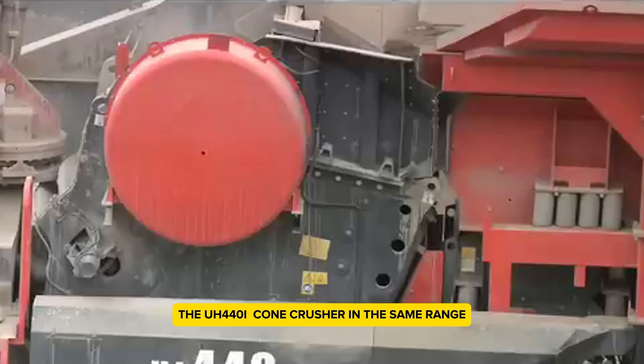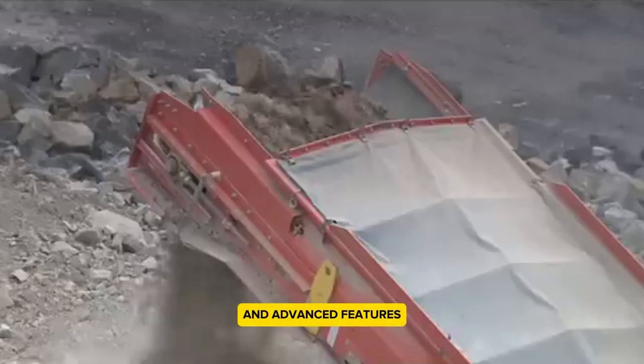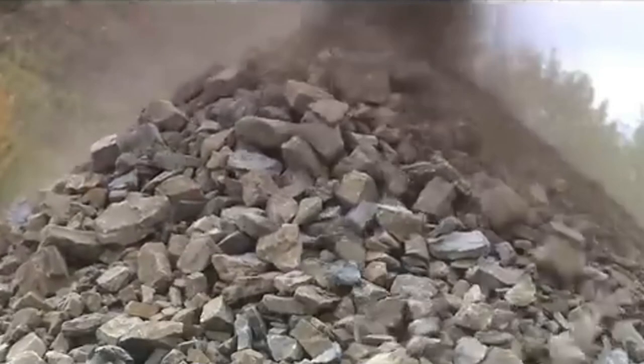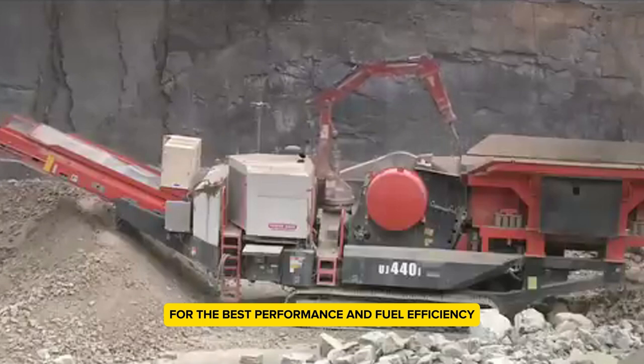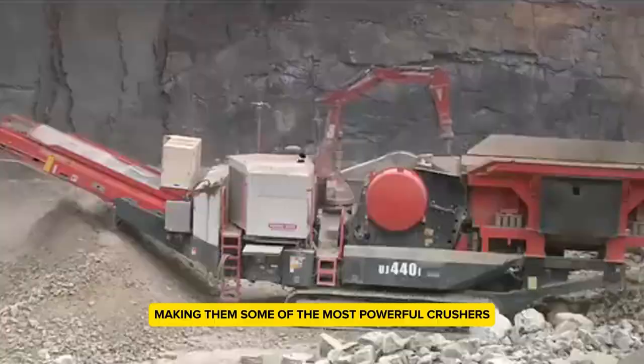The UH440i cone crusher in the same range comes with a 750 cubic centimeter engine and advanced features like a hydro cone crusher for precise results. Both crushers are designed to be durable, with smart systems that adjust settings for the best performance and fuel efficiency. They're versatile, can handle extreme climates, and are among the most powerful crushers out there.